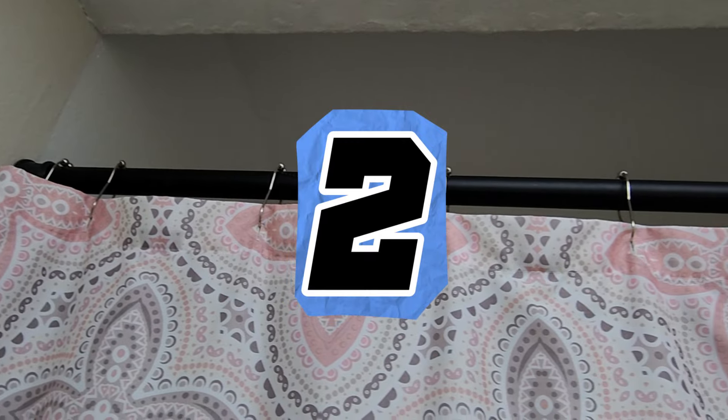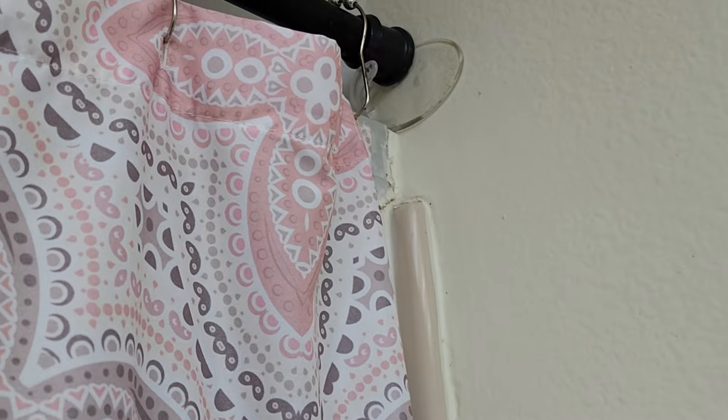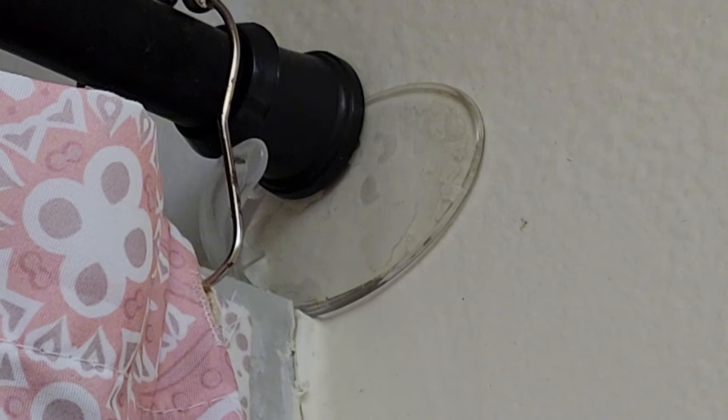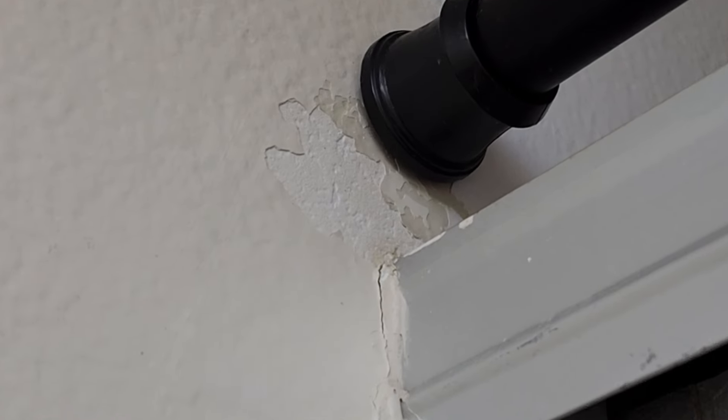Now, to hang your shower curtain, you'll need to use a tension rod. I had this idea of using these clear, removable plastic hooks from the Dollar Tree as a way to make sure the rod didn't fall if it became loose. But the rod wouldn't fit with both of them installed, so I removed one — don't recommend.